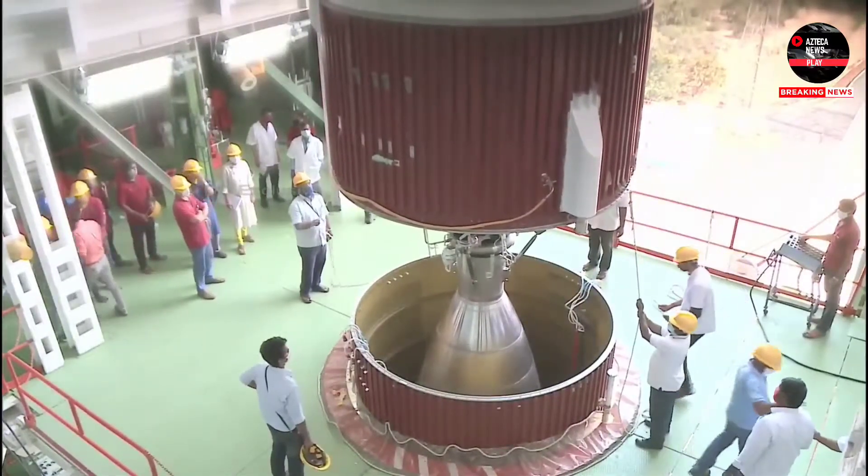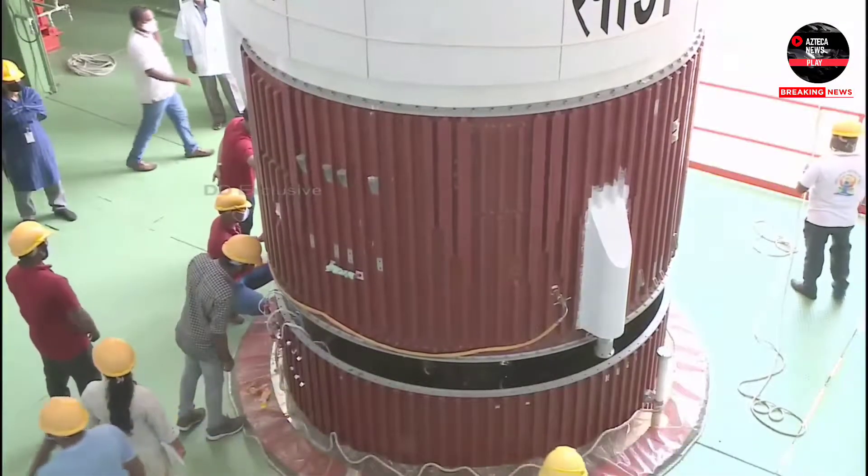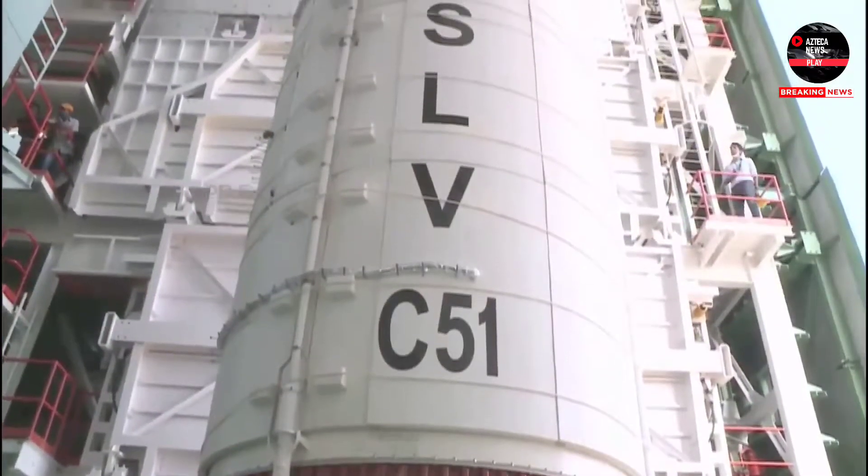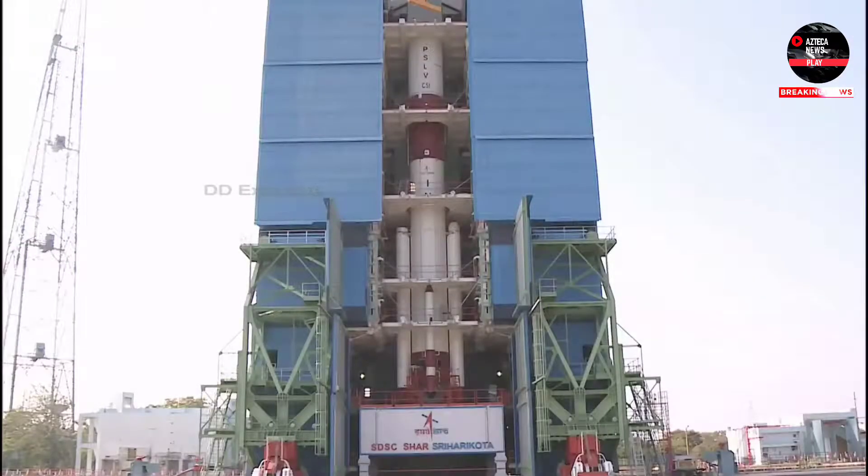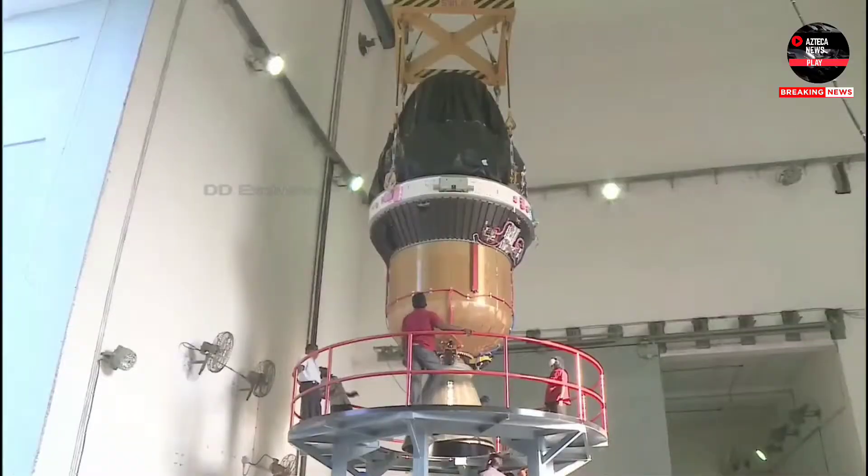Mission computers and the real-time network are ready for the PSLV C-51 Amazonia-1 mission launch. Rain safety systems are also confirmed ready for the launch of PSLV C-51.